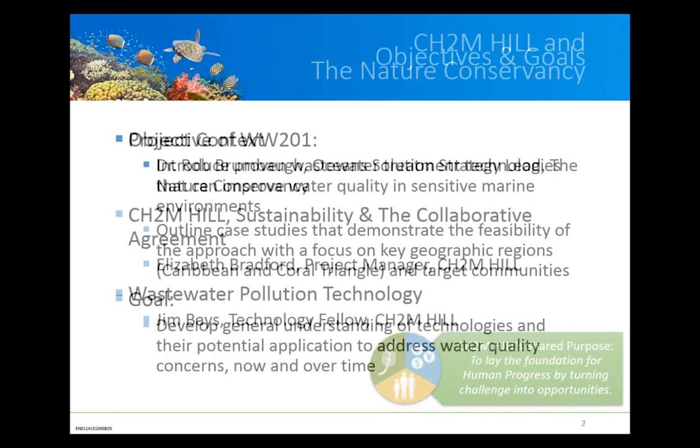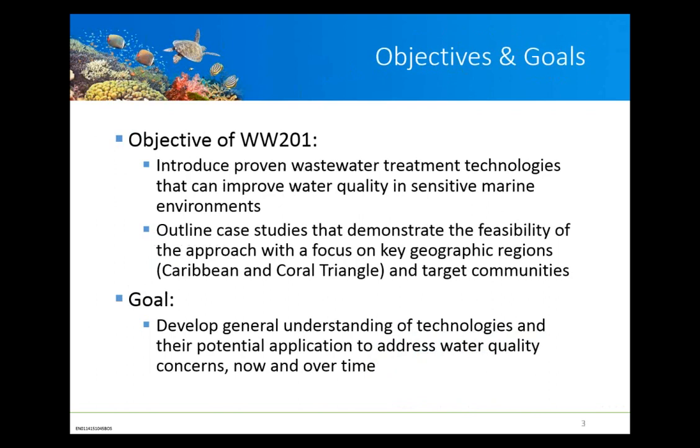Hello, everybody. This is Jim Baes. It's a real privilege to be able to present to you today. I hope at the end of our talk that you will feel that there is hope for reefs — that there is a way we may improve water quality and help protect these sensitive environments. Our objective here is to provide a very broad overview of proven wastewater technologies to improve water quality, and we are providing case histories from Caribbean settings to demonstrate the feasibility of this approach.